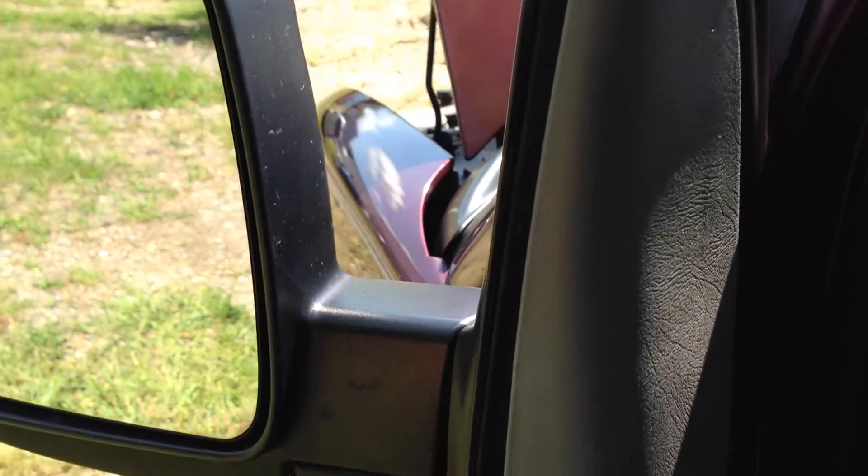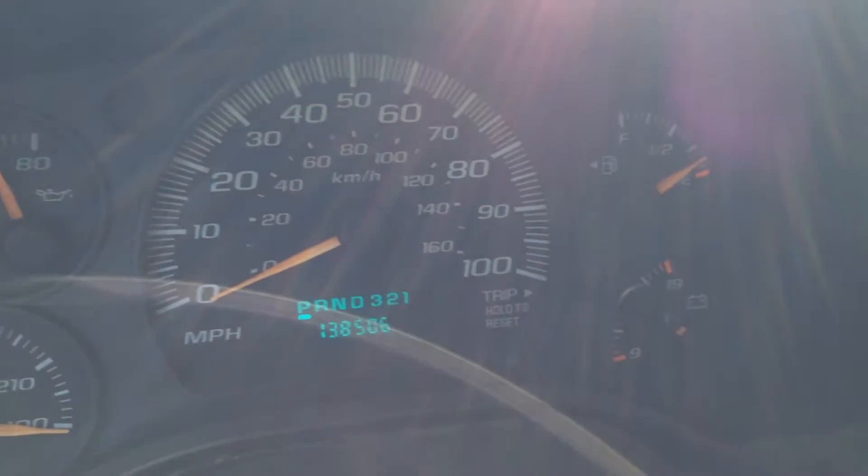It runs real nice and smooth. We do offer extended warranties — six months, one year, and lifetime part and labor warranties are available.